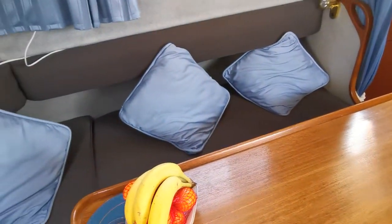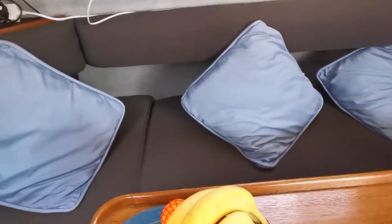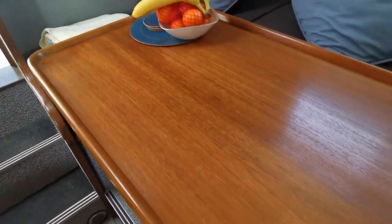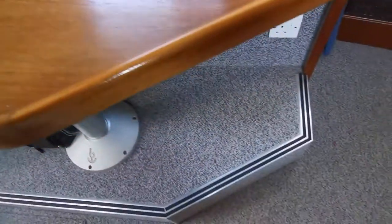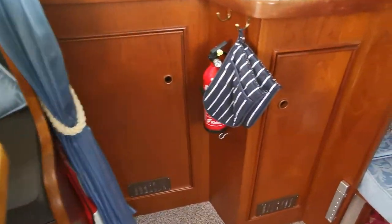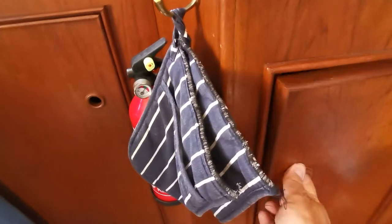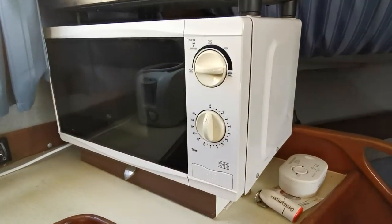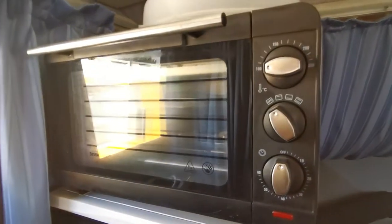Moving down into the main saloon area. On the port side we have the L-shaped seating, a lovely saloon table, excellent carpets, trim and upholstery, and lots of storage. There's a little light that comes on when you open one of the cupboards. Included is a microwave oven and also an electric oven.